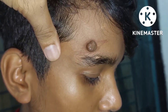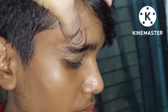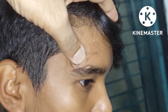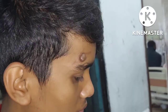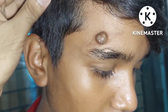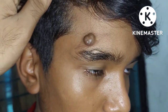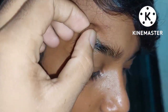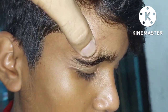We call it vascular nevus. In this case, the compressibility test is positive. We can see that 90% will be resolved automatically, but the risk will be very little.